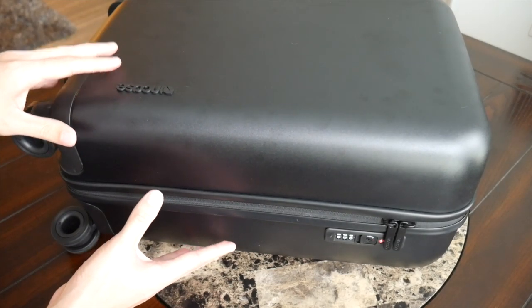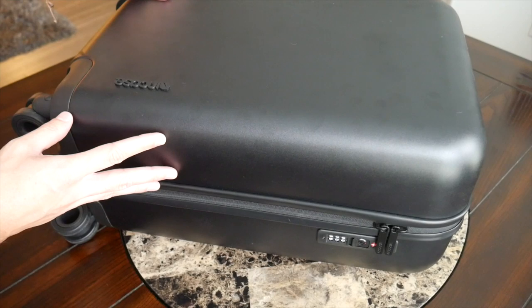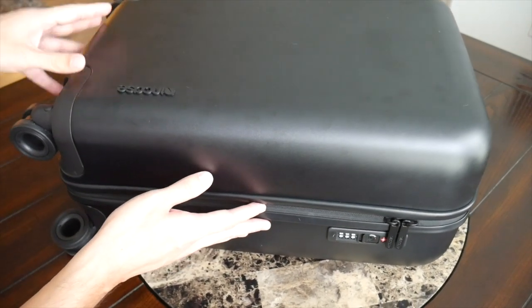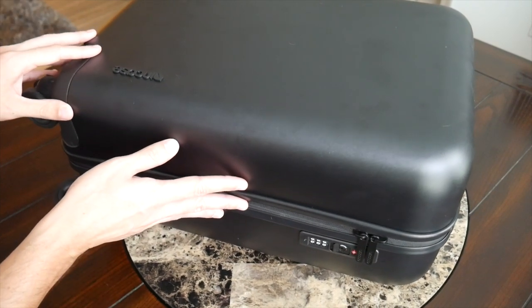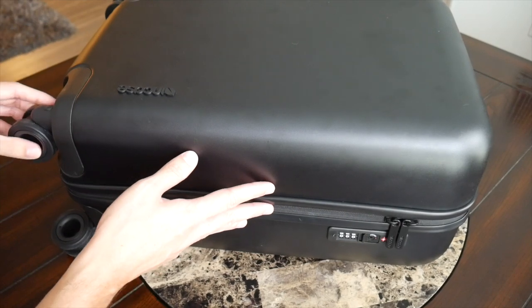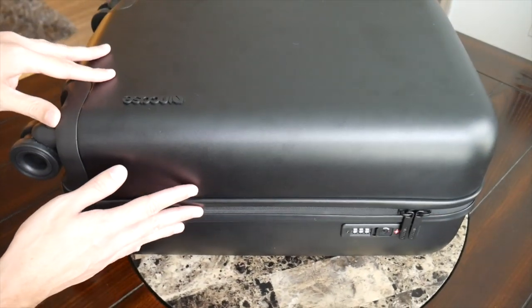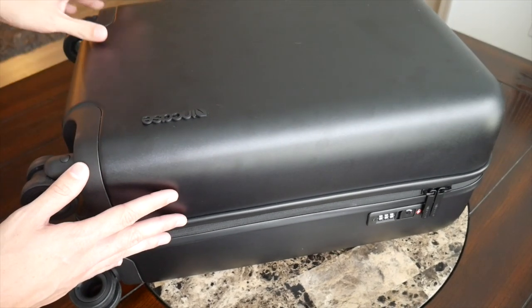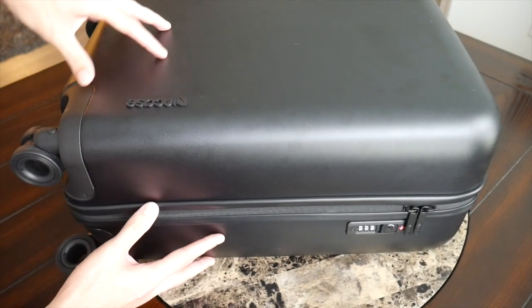On top of the sizing being borderline for budget carriers, I also feel like the weight would be a little bit of a problem. The suitcase itself isn't necessarily heavier than any other rolling suitcase, but these suitcases always have a little bit of extra weight compared to a travel backpack due to the wheels, plastic, handles, and metal — so it's always going to make it a little bit of a concern to meet those stricter requirements.